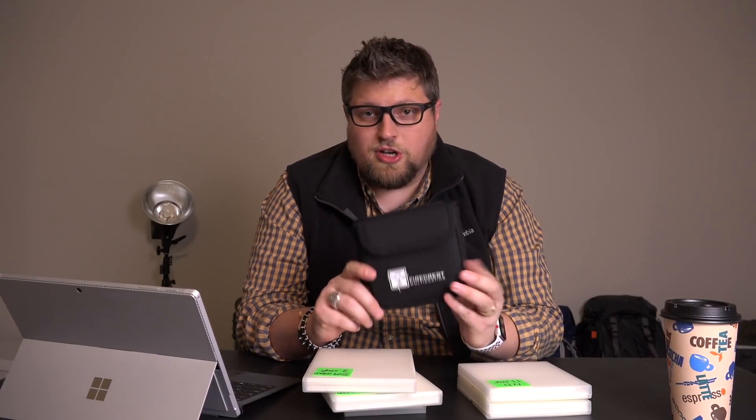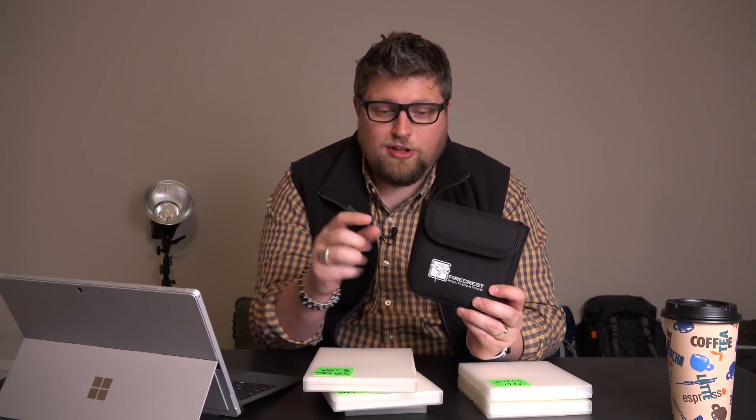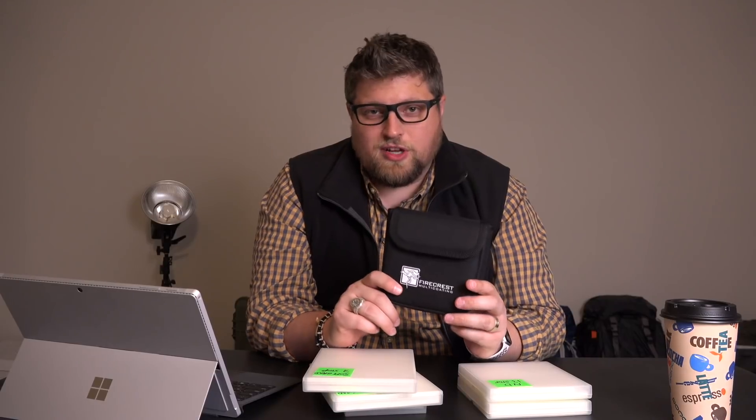I do have a few other niche filters that are kind of weird — like the 16-stop and a couple other ones — but these are my most used. My daily users are the three-stop and two-stop grads, 13-stop and 10-stop ND, and the circular polarizer. I have the Firecrest filter holder kit, the 100 millimeter system, which makes it super easy to use the polarizer. It just sticks in the back and has a little wheel built into the filter holder so you can manipulate your polarizer and still put all the grad filters and ND filters on top of it. It's a very easy, intuitive system.